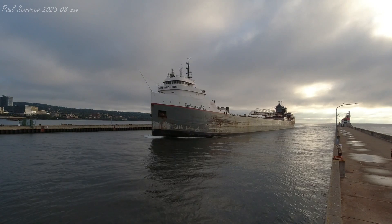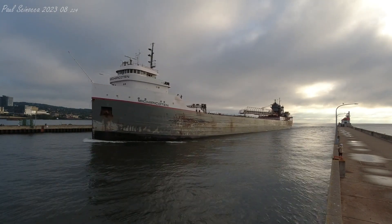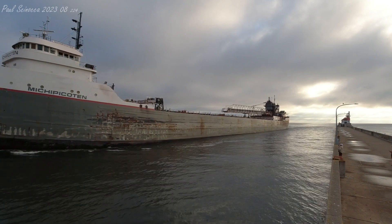Above her deck is a 250-foot self-unloading boom, which allows her to unload her own cargo at a rate of 6,000 tons per hour without the aid of shoreside equipment.